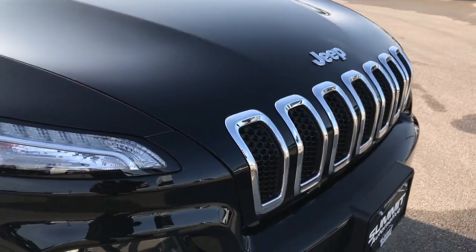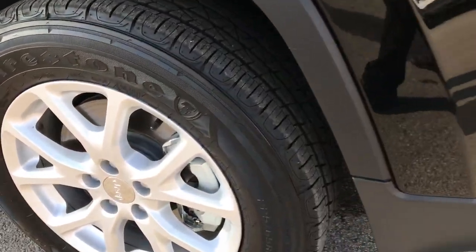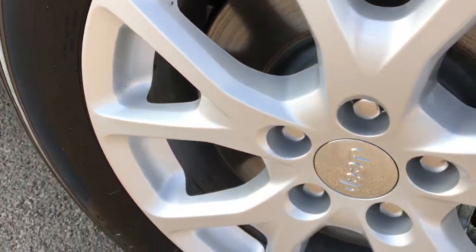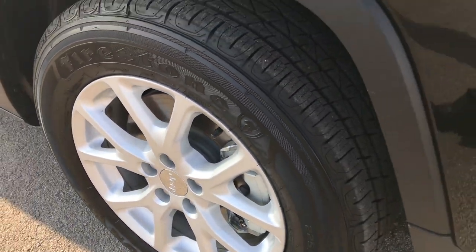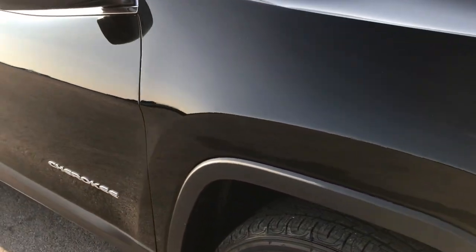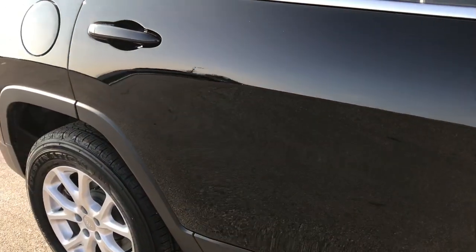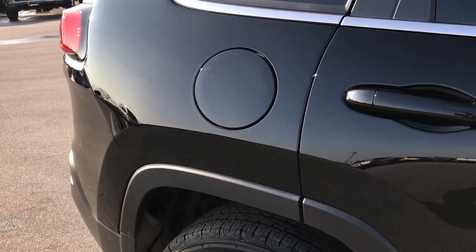Chrome-trimmed grille on the Latitude Plus. No dents or dings on that hood, and this rim is in excellent condition as well — no scuffs or scrapes. We take these HD videos so if you are far away or just cannot make the trip down, you can still see the vehicle, hear the vehicle, and have confidence in what you're looking at before you even get here.